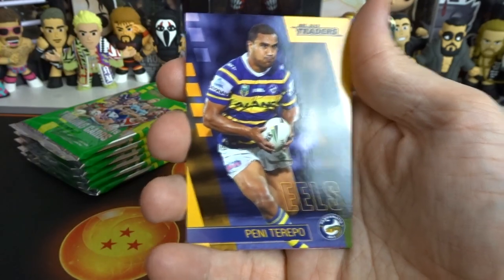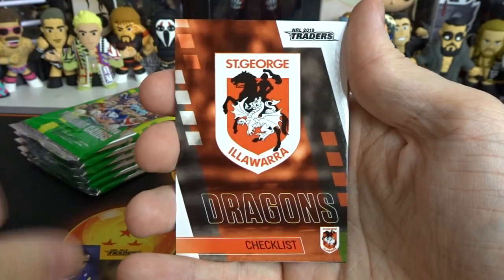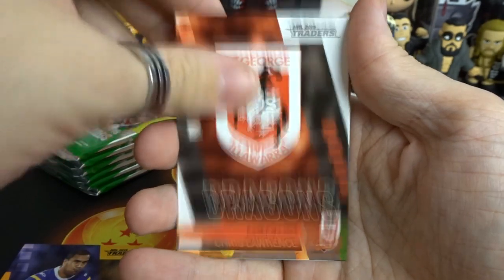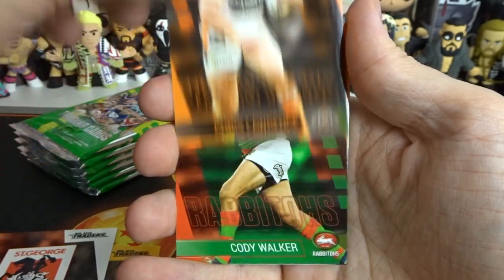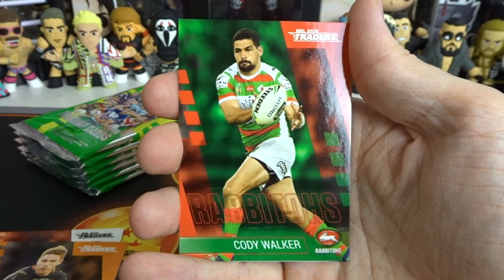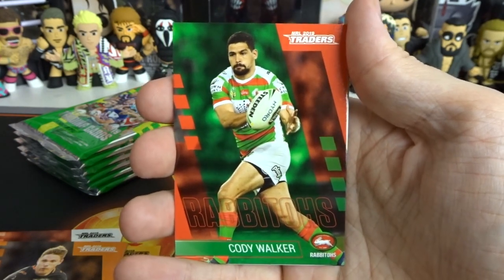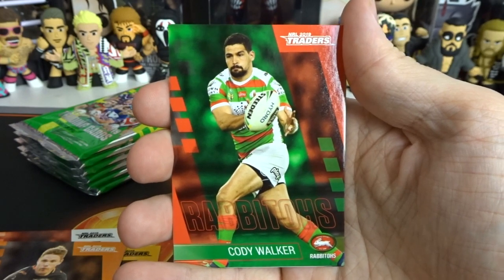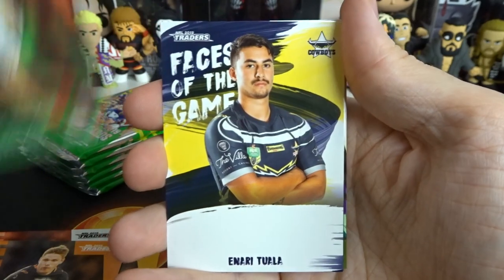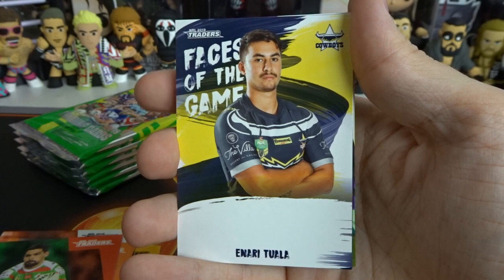We have Penny from the Eels which I don't need. We also have a Dragons checklist - I said I didn't need because I needed Graham. Lawrence - we don't need any Tigers. Cody Walker from the Rabbitohs. Also guys, if I do miss one I will see it after the video when I'm going through the cards, just to double check. But if I do miss that, I want you to let me know in the comment section down below. I'm not going to read the list this time.